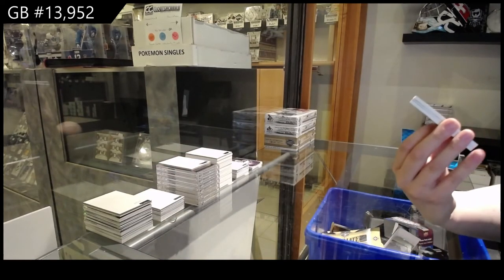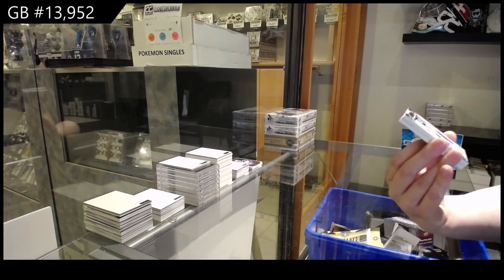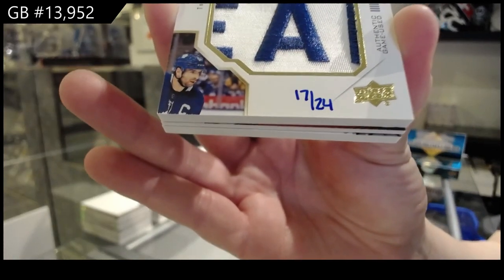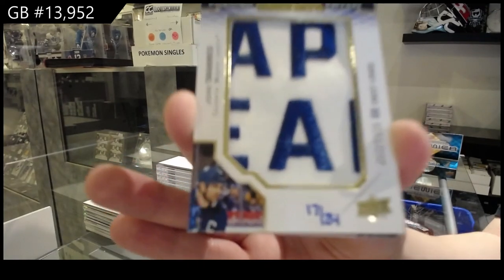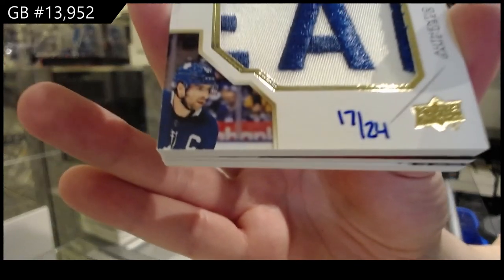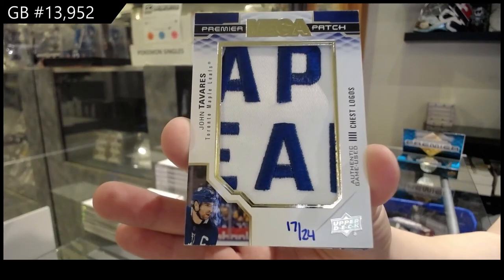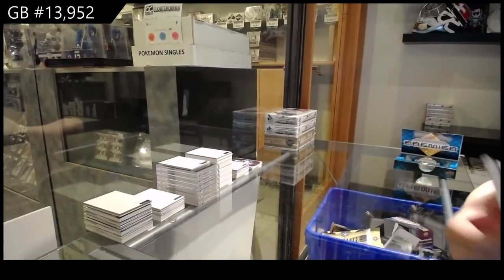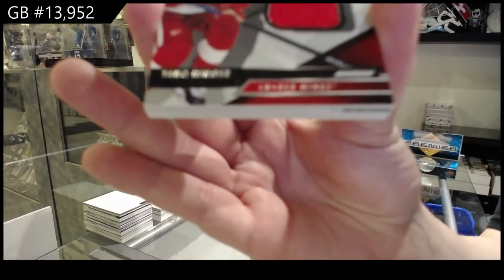Ooh, this is quite pretty. Mega Patch Chess Logos, number two, 299, for the Toronto Maple Leafs — John Tavares. Backdrops, jersey number two, 299 for Detroit — Taro Hirose.